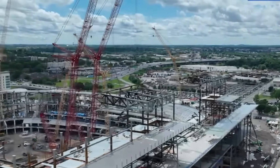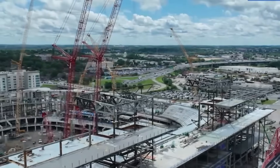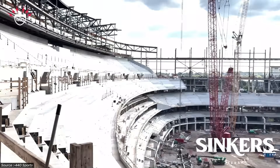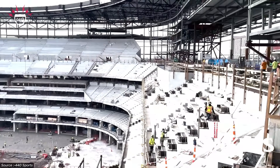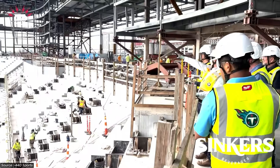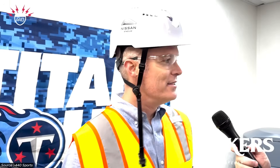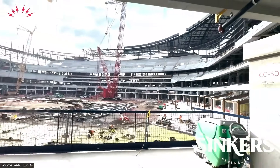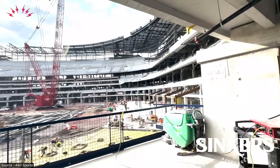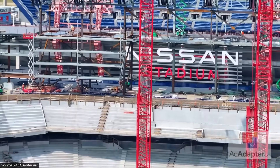Safety protocols intensify as roof installation begins. Fall protection systems, confined space procedures, and crane coordination protocols address the unique risks of cable-stay construction. The safety-first culture emphasizes toolbox meetings and strict site access controls, but cannot eliminate the inherent dangers of working at height while tensioning cables that hold the entire roof system in equilibrium. Weather creates constant pressure on the construction timeline.